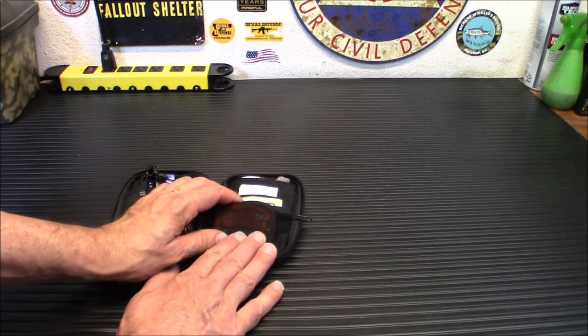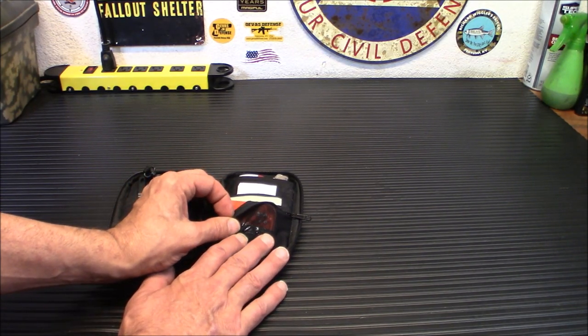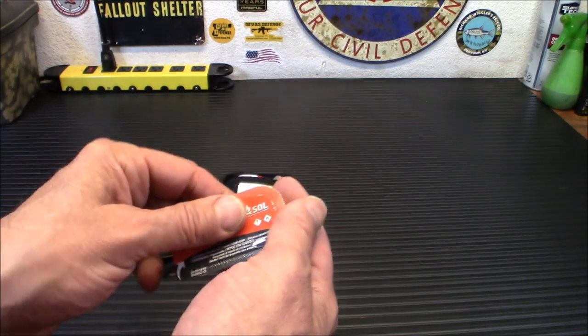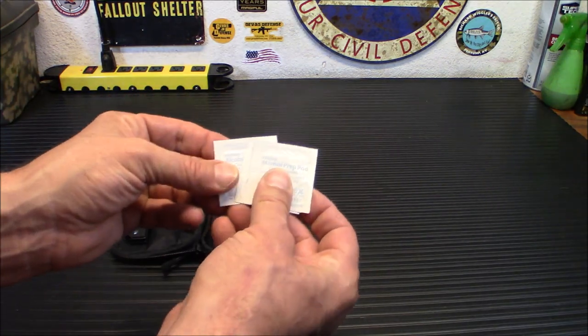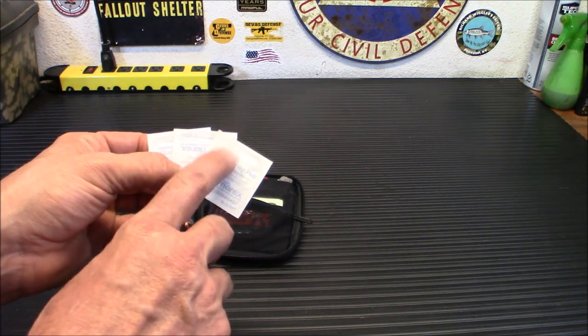If you have maybe a couple hundred bucks in small bills, it's a good place to stick it. This is a fire cube from SOL — basically a gelled fire starter — and that fits in there nicely. I also have a couple of these little alcohol pads. For those of you that don't know, these are excellent fire starters, but you do need to change them out often.